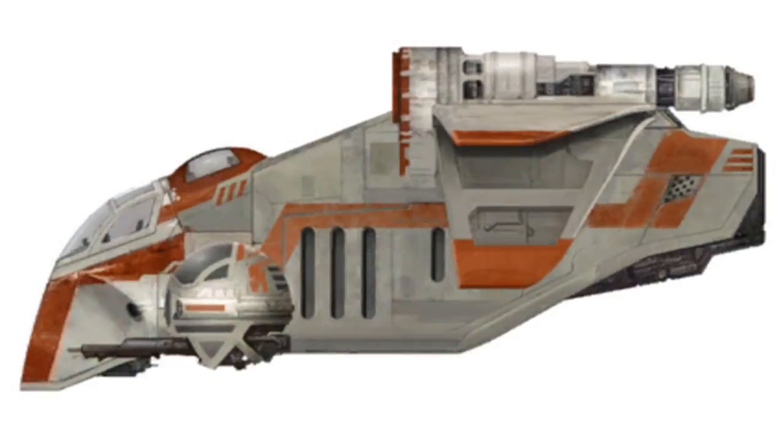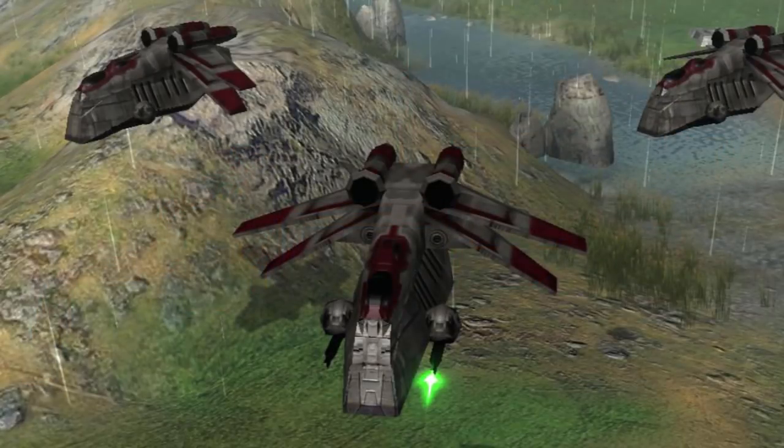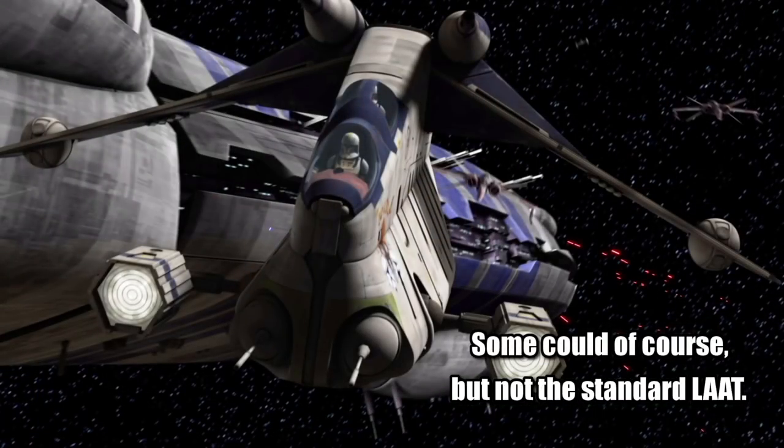There is also an MAAT gunship, but there isn't too much information on it. Though it was made by the Empire, it does have a close resemblance to a mix of an LAAT and an ARC-170, with the only real difference being that the MAAT could fly in space, something that standard LAATs could not do.